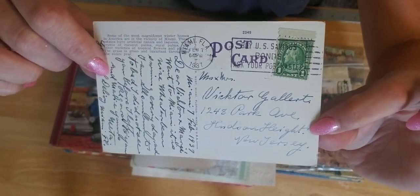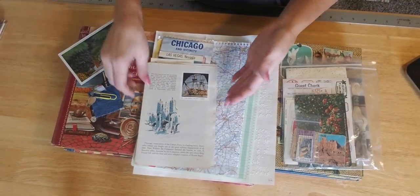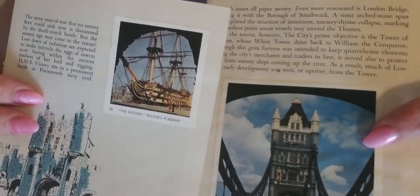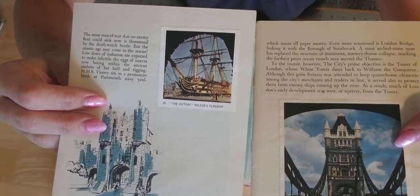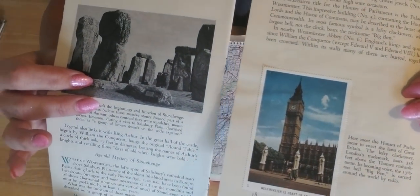You'll be getting two of these stamped papers where they have stamps on travel pages. Really cool. Some of them are double-sided.